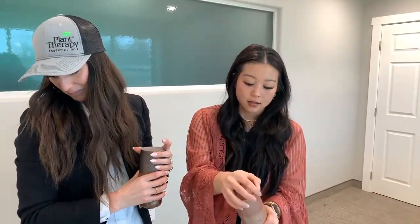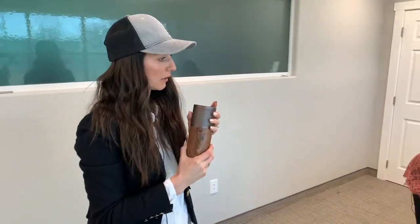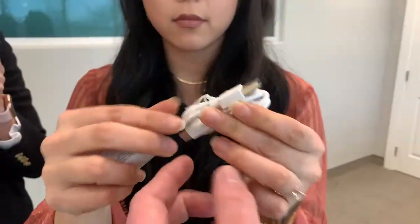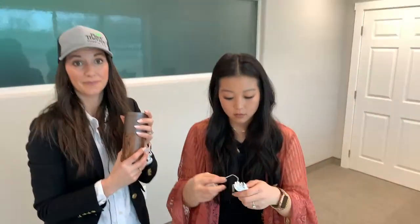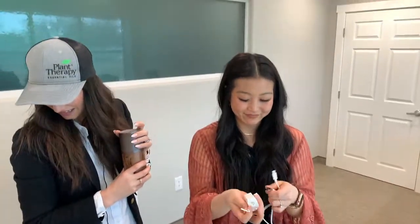What type of charger is it? This is a USB C charger. A lot of the newer phones are USB C, so you might already have the cord. And if you don't, it comes with one. USB C is really nice because it doesn't matter which way you plug it in — it makes it just easier to plug in.